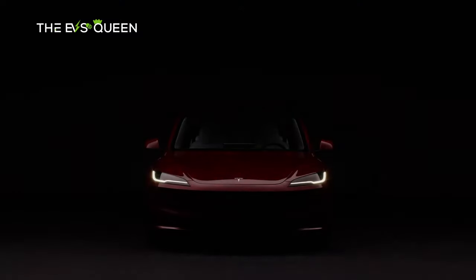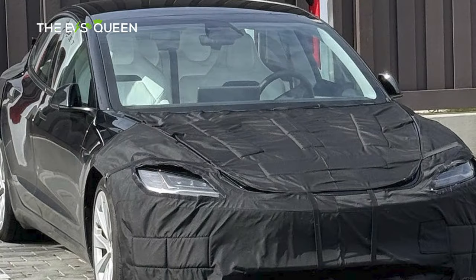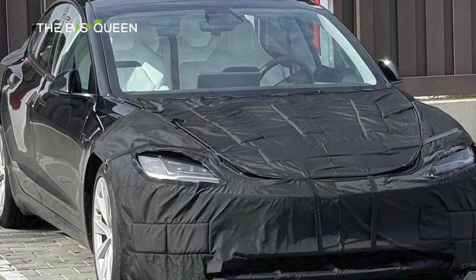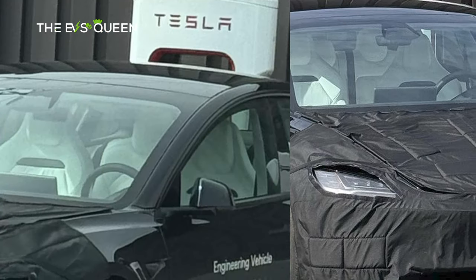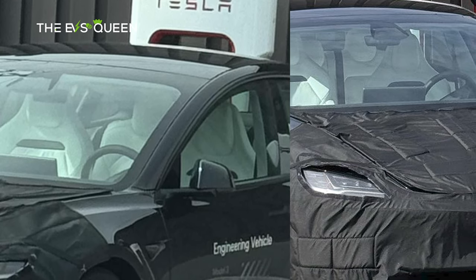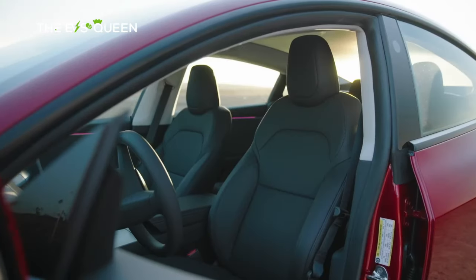Unlike other new Model 3 Performance prototypes spotted on public roads over the past months, the car in question — an engineering vehicle reportedly spotted in Santa Monica — only had light tint on its windows. This meant that one could easily see into the car's cabin. Immediately noticeable from the images was the fact that its two front seats were very different from the seats equipped in the Model 3 today.